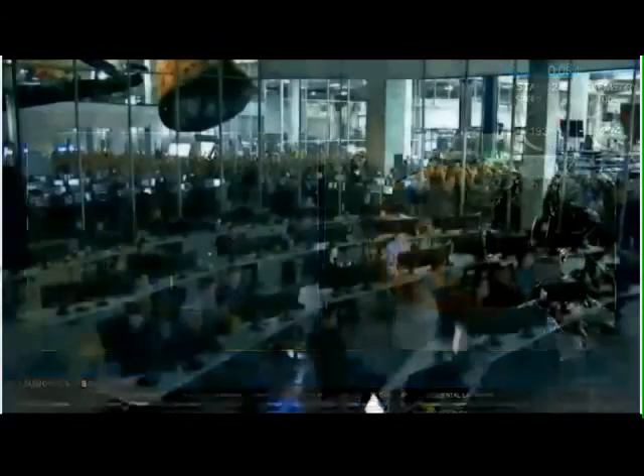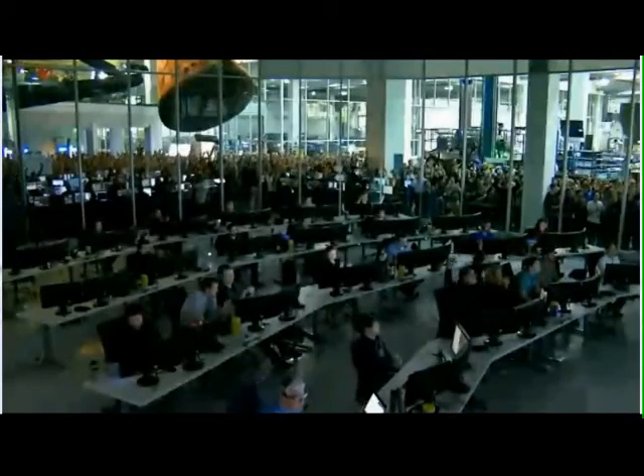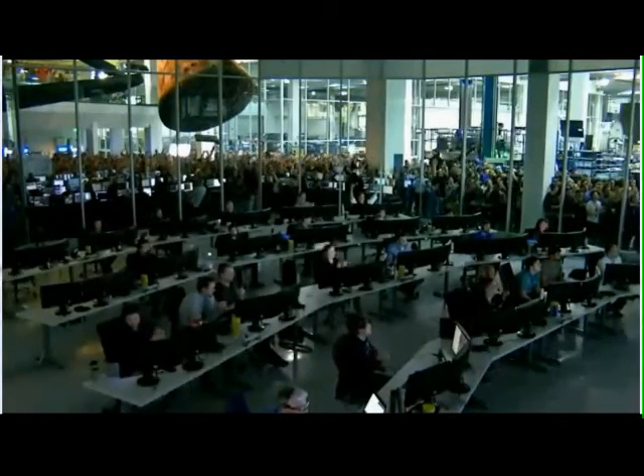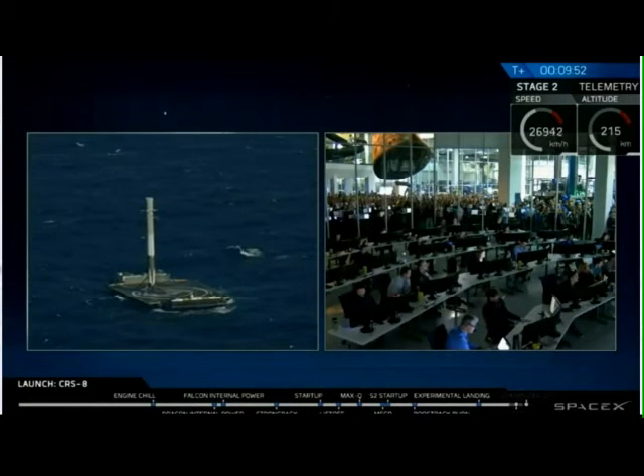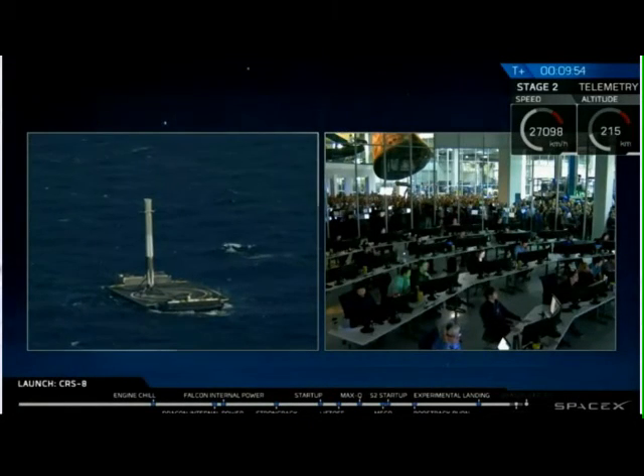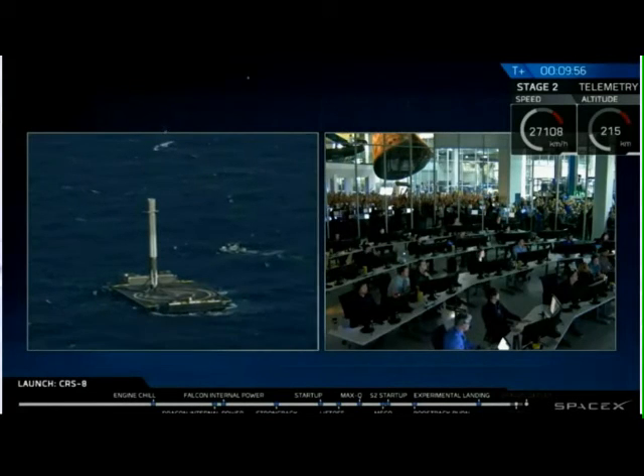Of course I still love you. We have a Falcon 9 on board. As we saw, there was a lot of excitement in the SpaceX mission control in Hawthorne when we were able to touch down.